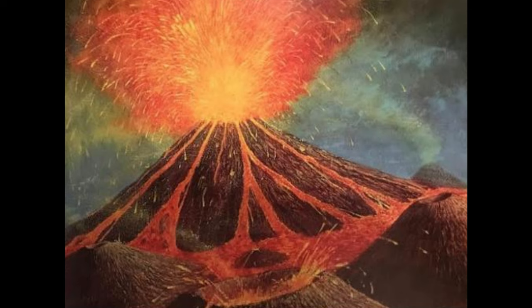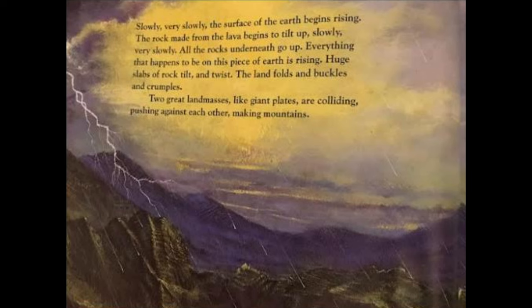Slowly, very slowly, the surface of the earth begins rising. The rock made from the lava begins to tilt up. Slowly, slowly, very slowly, all the rocks underneath go up — everything on this piece of earth is rising. Huge slabs of rock tilt and twist. The land folds and buckles and crumples. Two great land masses, like giant plates, are colliding, pushing against each other, making mountains.